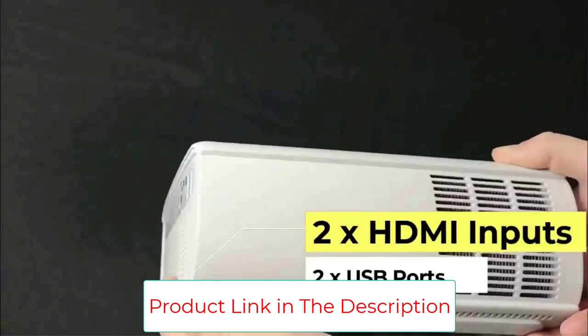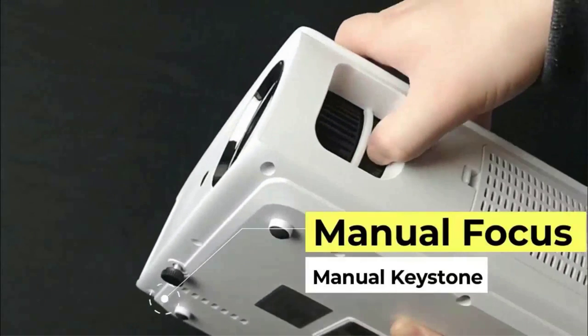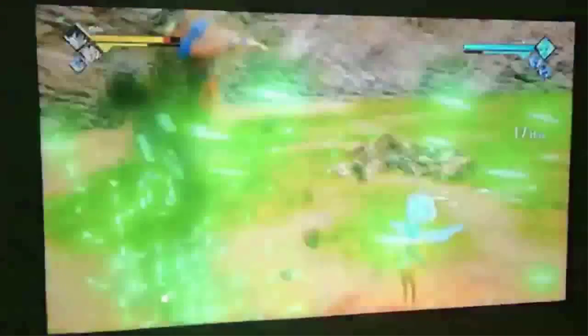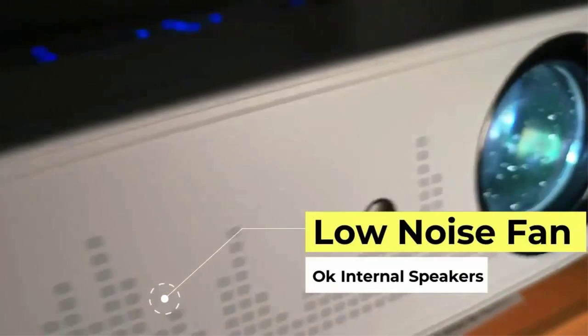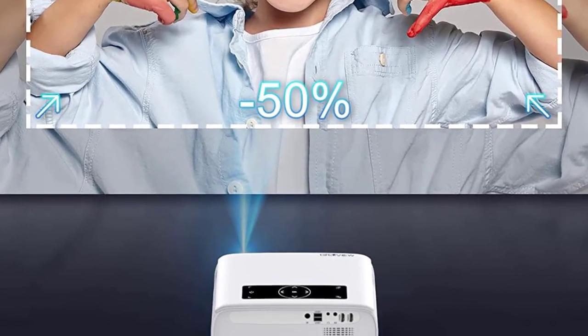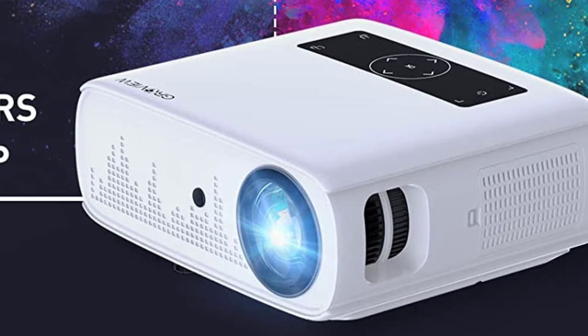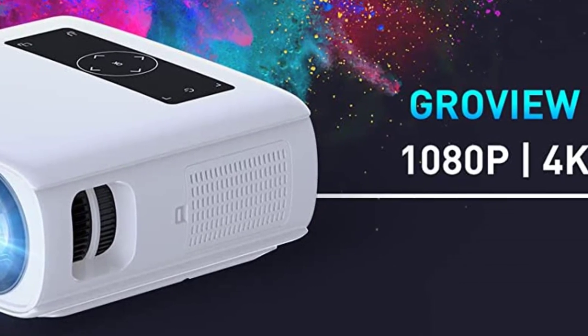The GrowU projector is equipped with native 1080p, utilizing LED light and LCD display technology with 15,000 lux / 490 ANSI lumen high brightness and 12,000:1 high contrast for sharp, detailed images without compression. It also offers exceptional clarity with 4K Ultra HD video support. Built-in 5-watt dual stereo speakers with SRS sound system and Bluetooth 5.0 let you connect speakers wirelessly for superior sound quality.